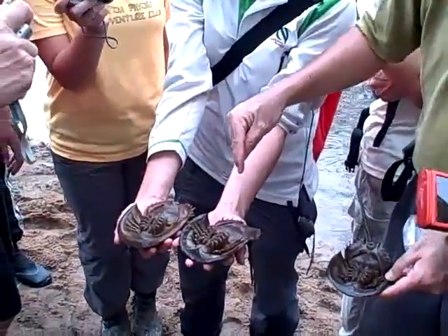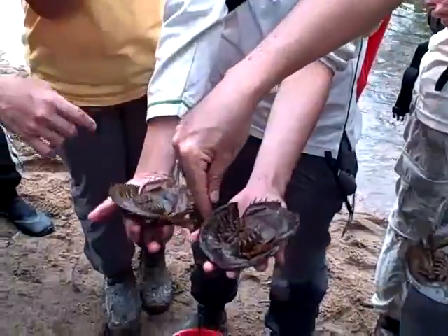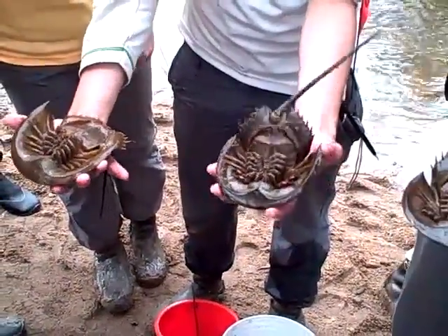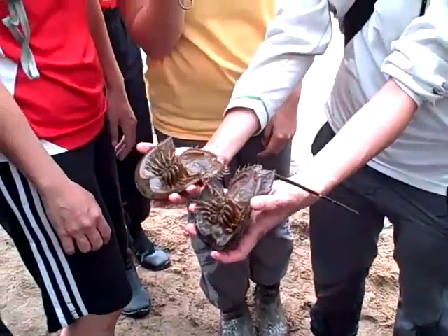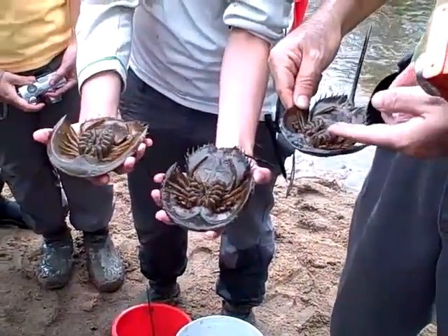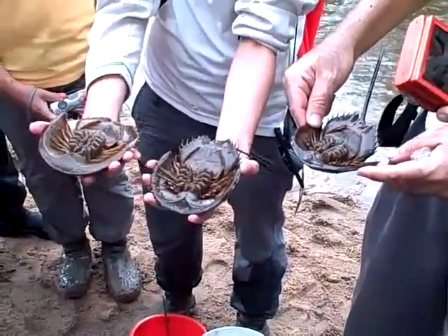This is the female; this is the male. You can see that the male's pincers are sort of inflated. I think these are probably already sexually mature, actually.